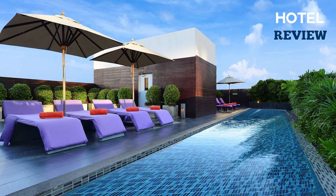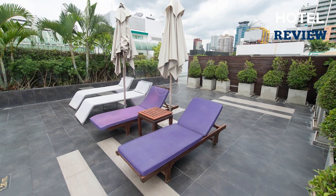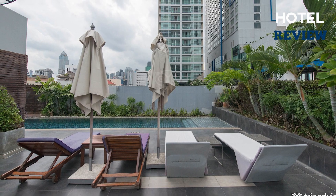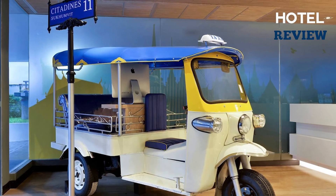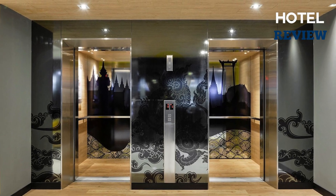Overall, Citadines Sukhumvit 11 offers a vibrant and ideally located residence along Sukhumvit Road. Surrounded by businesses, trendy shops, restaurants, and pubs, you can easily explore the vibrant city of Bangkok using the nearby Nana BTS train station.